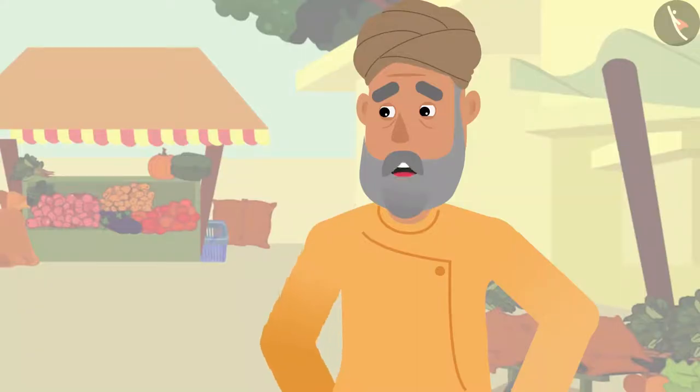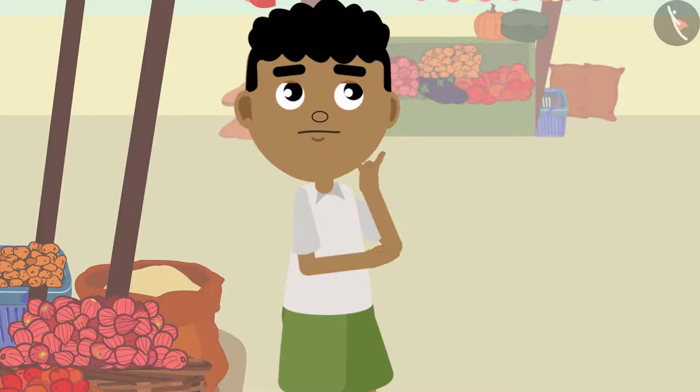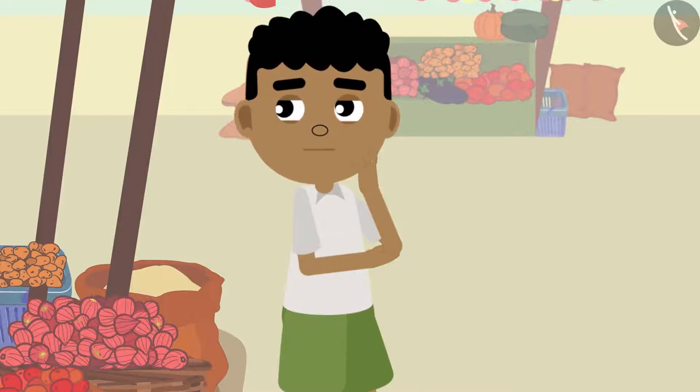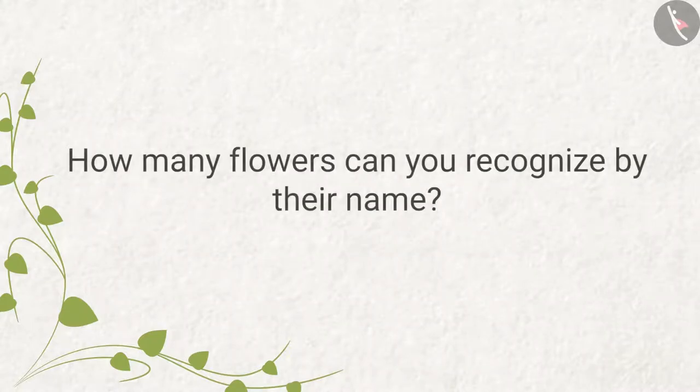Grandpa corrects Bitu: 'Those are not yellow roses — they are marigold flowers. Have you never seen this flower before?' Bitu starts thinking about it. How many flowers can you recognize by their name?